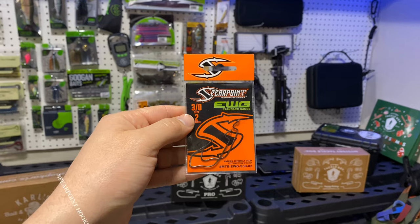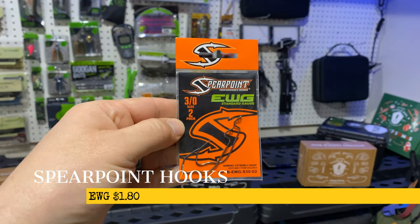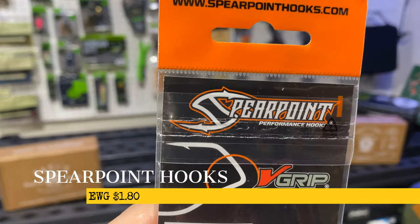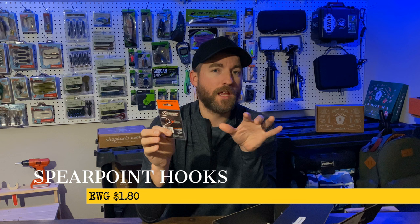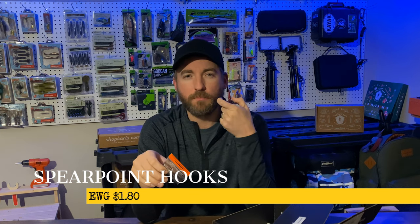We got the Spear Point Performance Hooks. I love these things — they are so innovative. I've gotten a bunch in the past and I just can't stop using them because they work so well. They have this little V-grip right in the nook of the hook so that your bait fits perfectly in there.